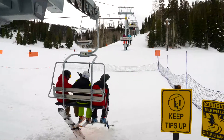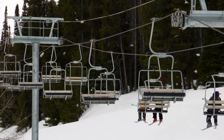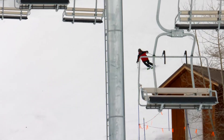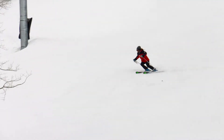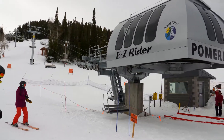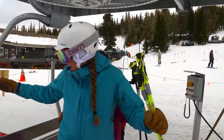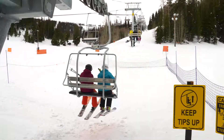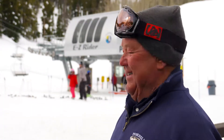The new triple lift that they have here, it's a very nice ride. It's very smooth and it gets you up to the top to get some great runs in. Easy rider — easy to get on, easy to ride, easy to get off. We get more people up the mountain in a hurry, a lot better than the old double was. Comfortable, safe. Kids love to ride it.